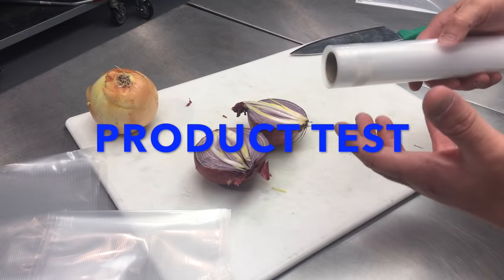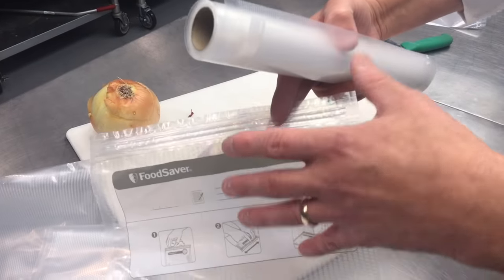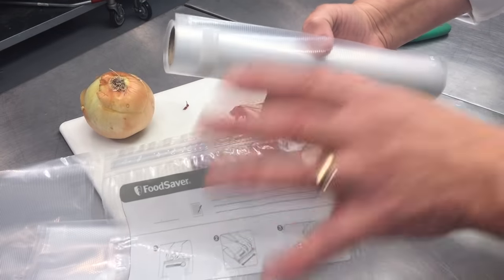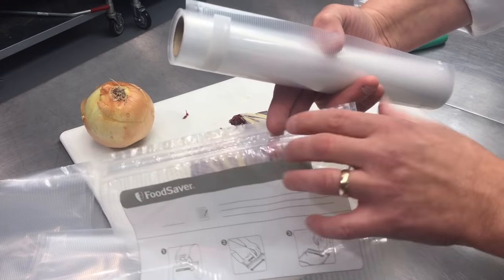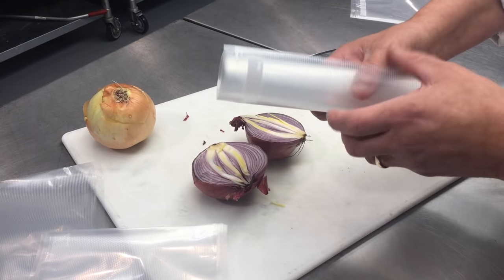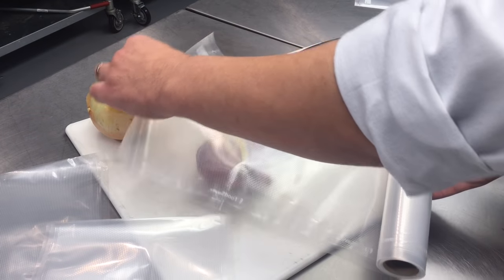One of the biggest misconceptions with vacuum sealers is that you're committed to a very specific size bag — like you have to buy the right bag for the right job — and nothing could be further from the truth. This model does come with an attachment to seal up resealable bags, which I absolutely love.